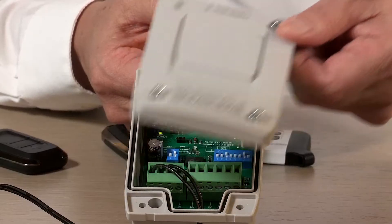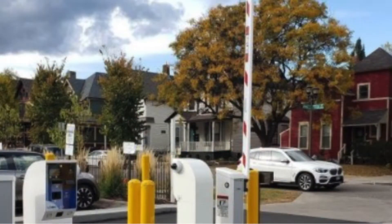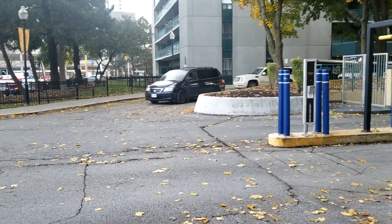We made the product very installer-friendly, meaning that we gave you an IP64-65 enclosure, so you can automatically mount this outdoors. That will give you the ability to get closer to the access point.